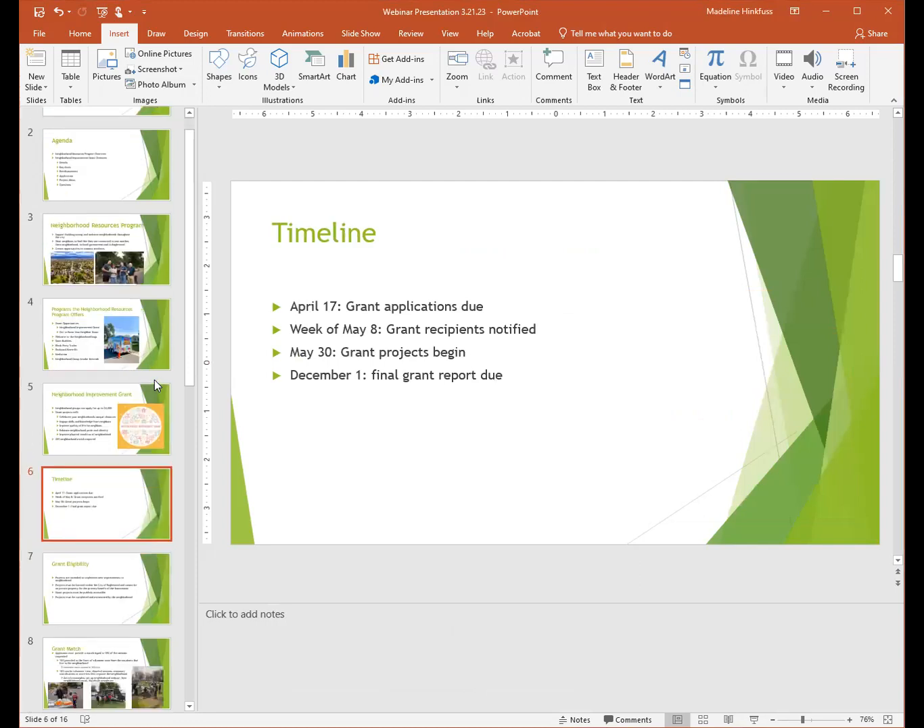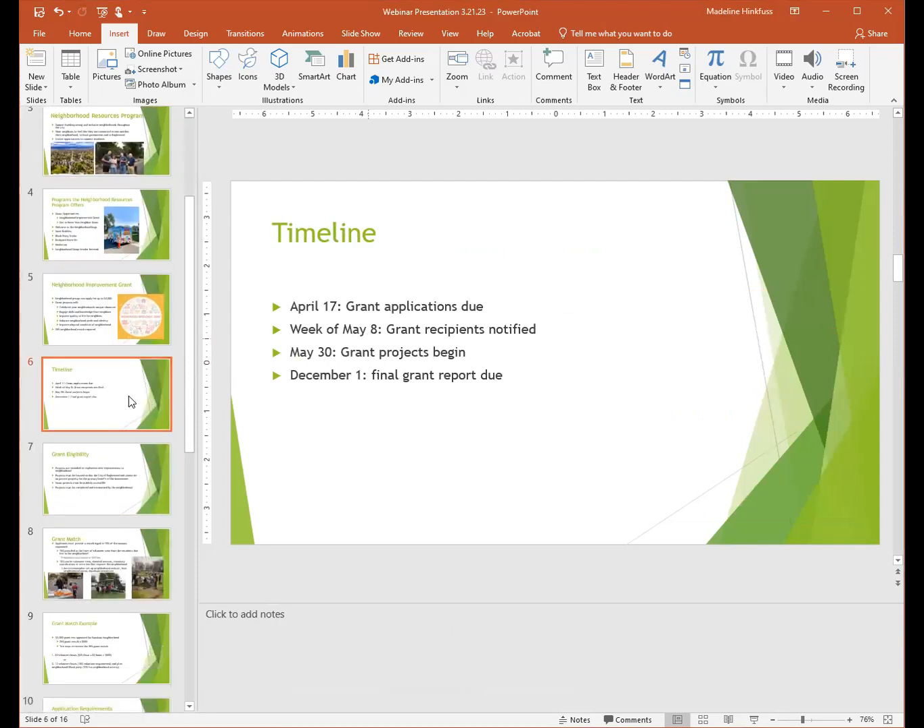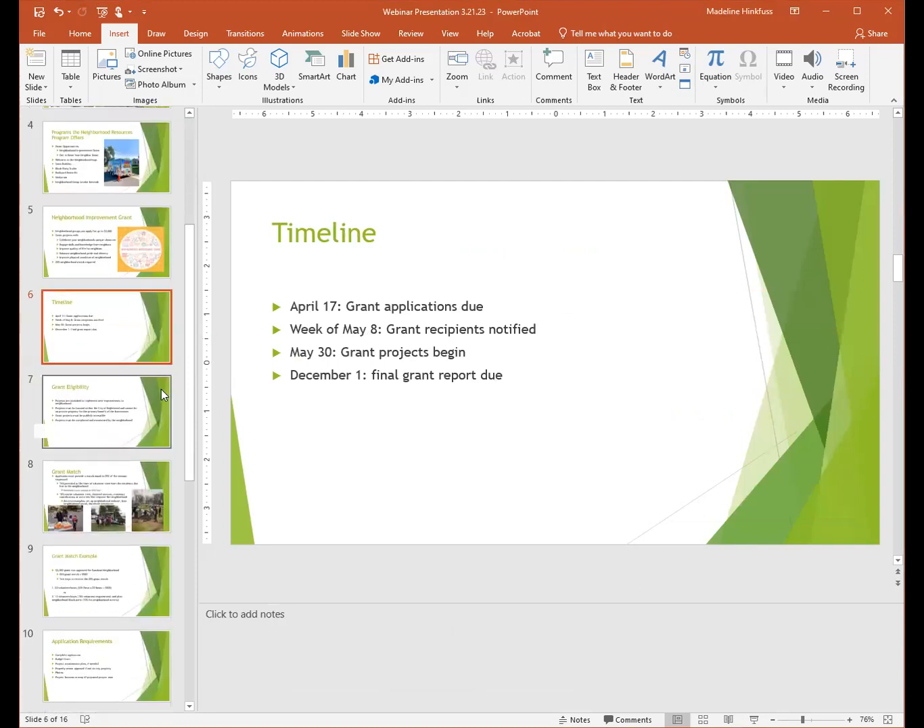Here is the timeline. Grant applications are due on April 17th. The week of May 8th, grant recipients will be notified. After May 8th, grant projects will begin, and then the final grant report is due on December 1st.